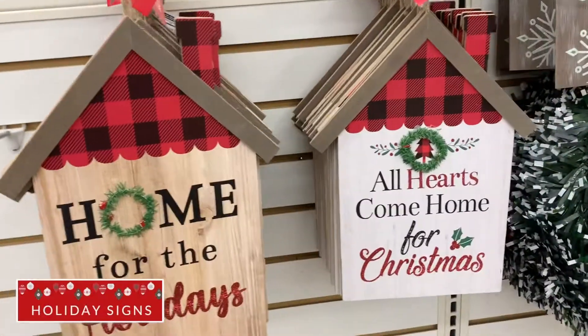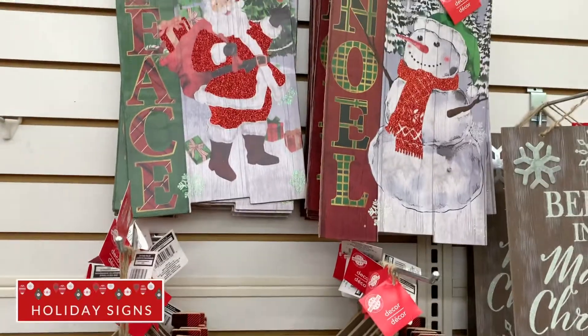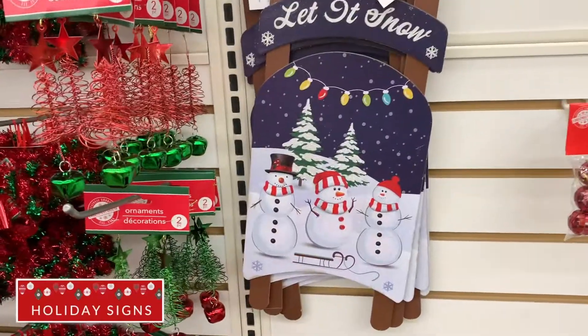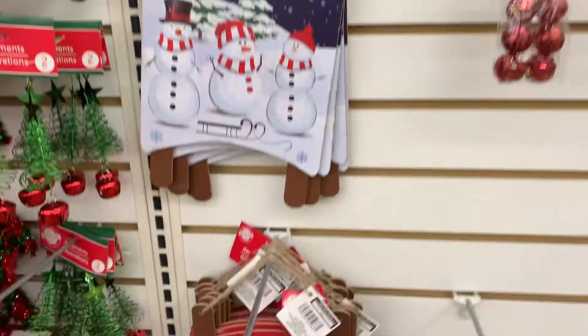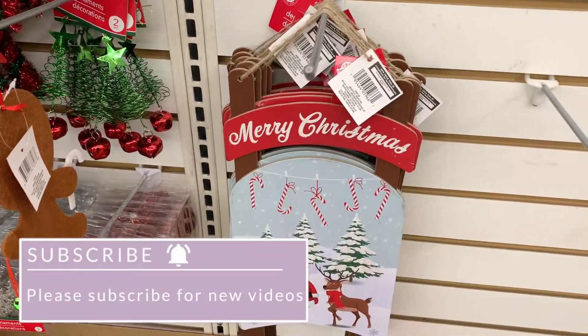Their holiday signs are so cute. They seem high quality. I feel like a lot of people have DIY'd them in the past, but these are cute as is. They'd be a great addition to a gift basket or two, or even hang on a wall or a door.